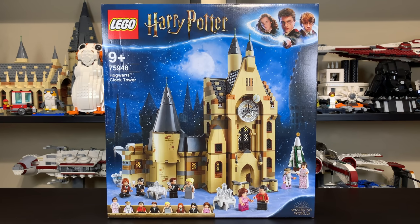Four of the eight characters — Harry Potter, Fleur Delacour, Victor Krum, and Cedric Diggory — are all actually seen in the Hungarian Horntail Triwizard Challenge set, just in different outfits. That's a neat crossover between sets. Their outfits are completely different in this set.